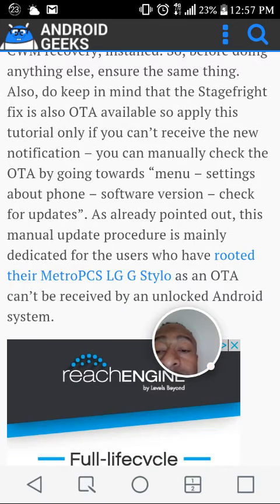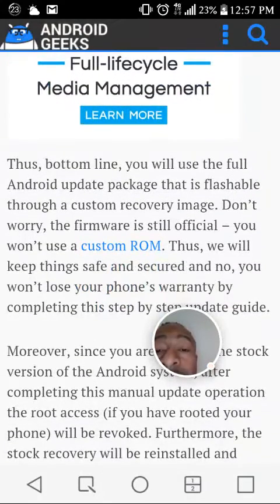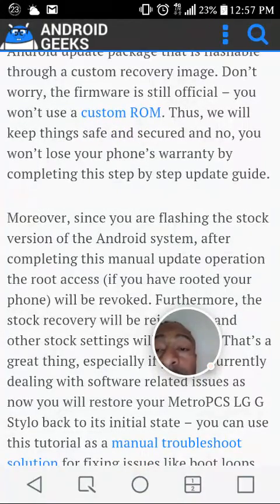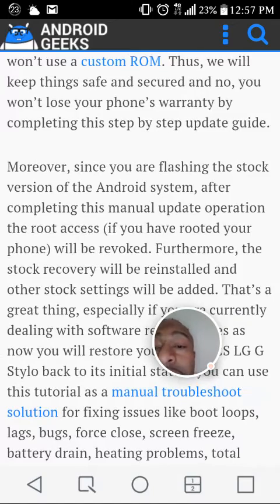As already pointed out, this manual update procedure is mainly dedicated for users who have rooted their Metro PCS LG G Stylo, as an OTA can't be received by an unlocked Android system. Thus, you will use the full Android update package that is flashable through a custom recovery image. Don't worry — the firmware is still official, and you won't be using a custom ROM.